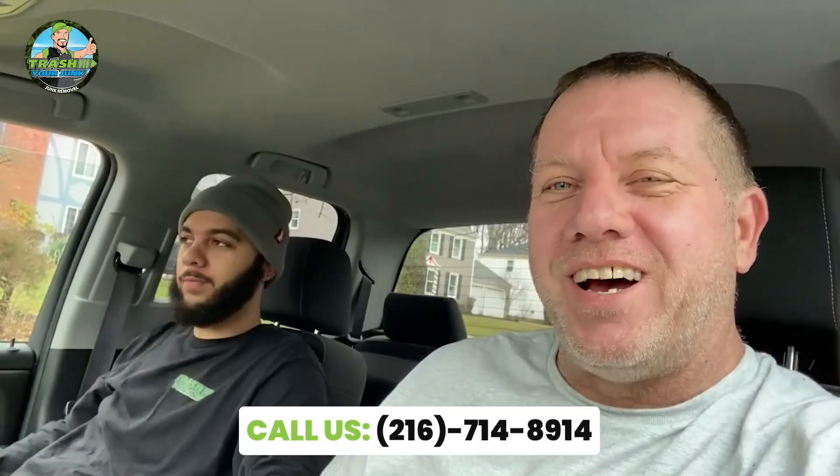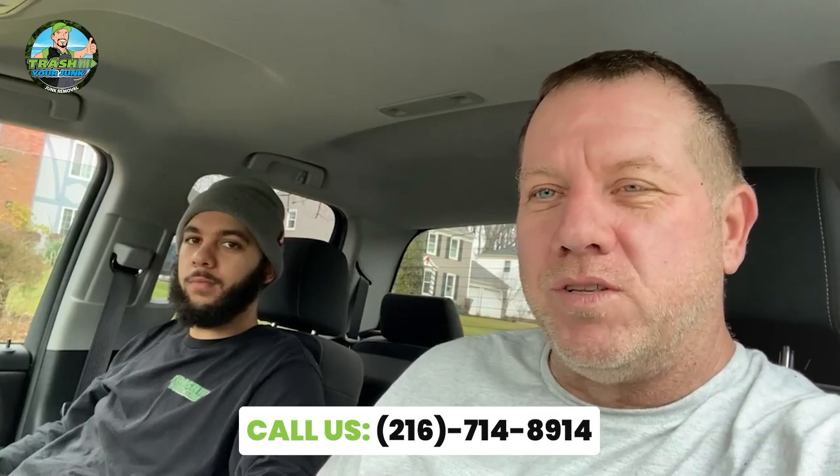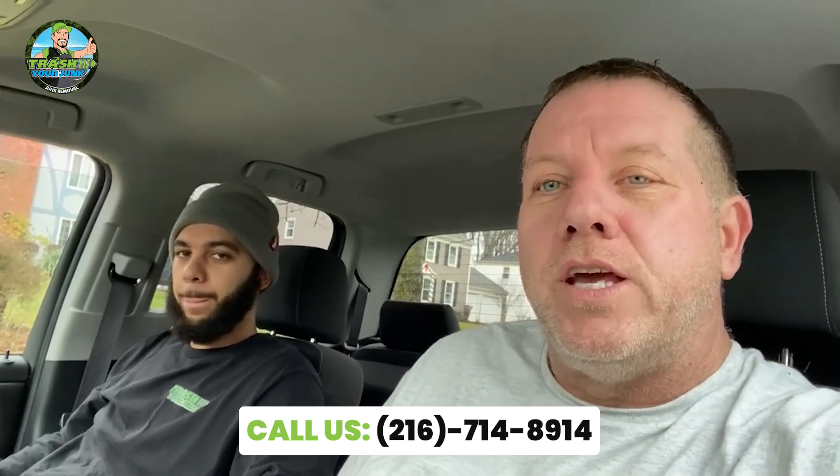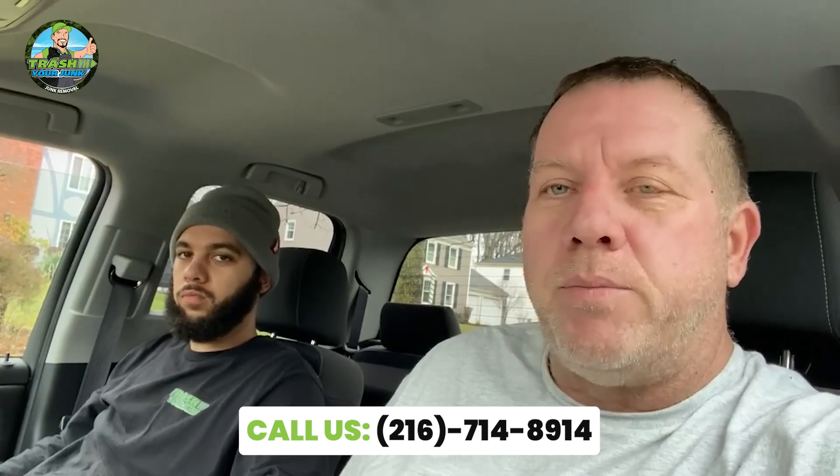We just finished that shed demo and removal. If you are looking for any junk removal or light demolition in the greater Cleveland area, today we happen to be in Solon, Ohio.